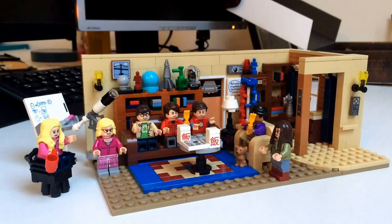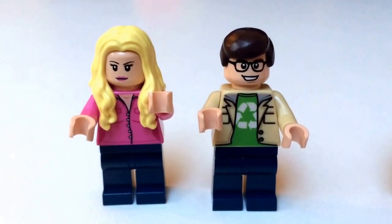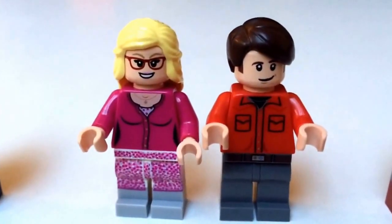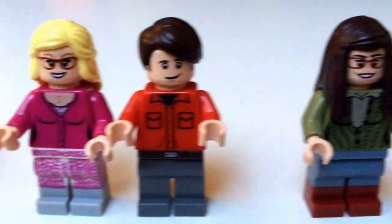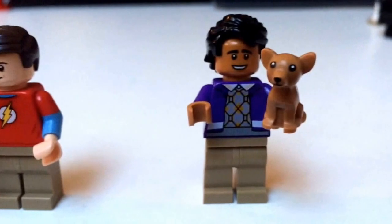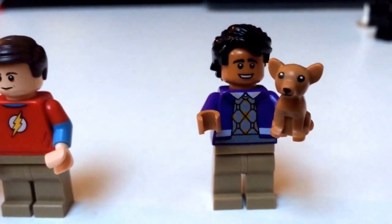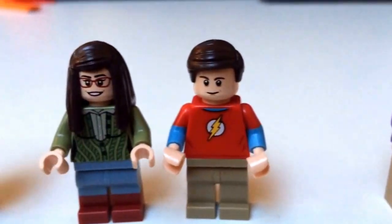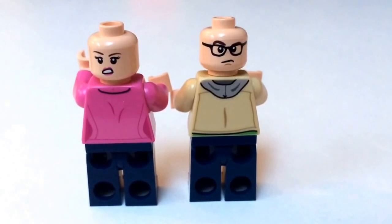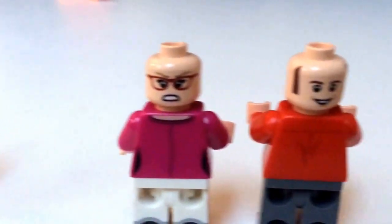Let's have a look at the minifigs first. Here is the whole cast: Penny and Leonard, Bernadette and Howard, Amy and Sheldon, and of course Raj with his dog. All the torsos look really good, and there are great printings on all the torsos and the heads.